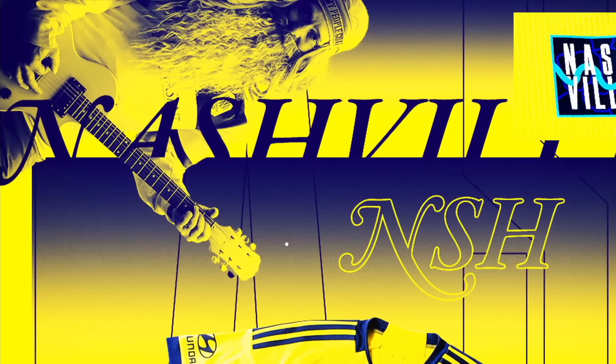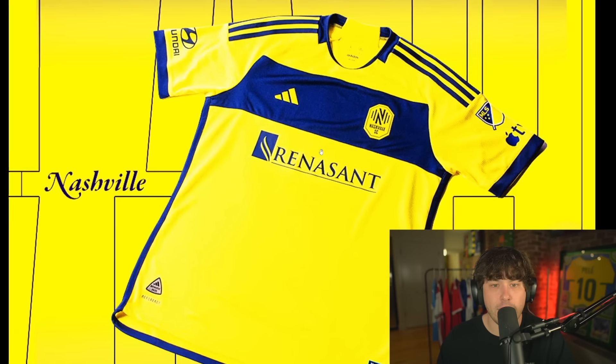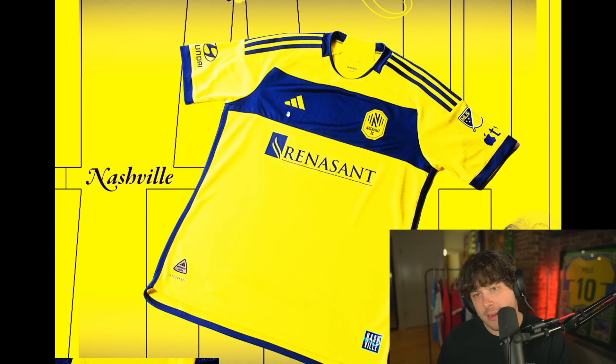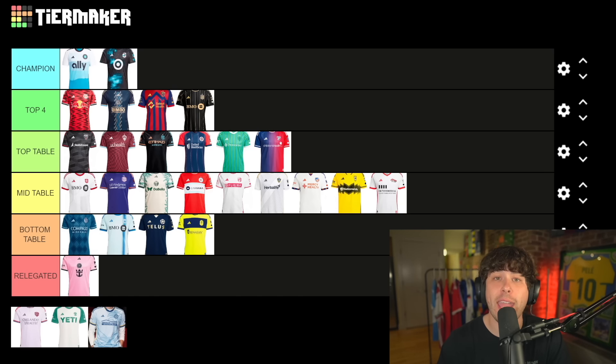Nashville SC — something just feels off about this shirt to me. I do like the guy up here with the beard and the guitar — that's cool — but that is not on the shirt. Nashville, your shirt is going bottom of the table. Just be happy you're not relegated with Inter Miami.